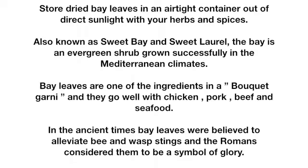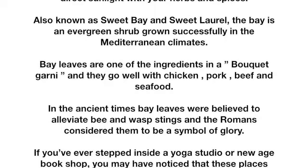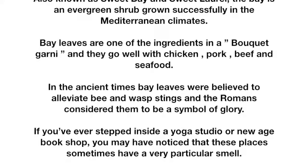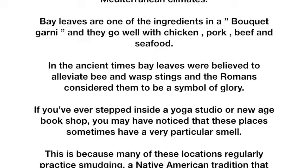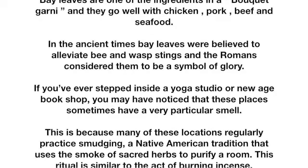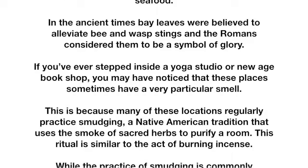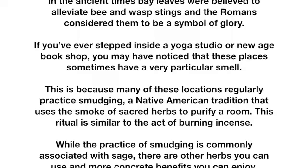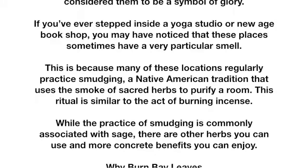If you've ever stepped inside a yoga studio or new age bookshop, you may have noticed that these places sometimes have a very particular smell. This is because many of these locations regularly practice smudging, a Native American tradition that uses the smoke of sacred herbs to purify a room. This ritual is similar to the act of burning incense. While the practice of smudging is commonly associated with sage, there are other herbs you can use with more concrete benefits.